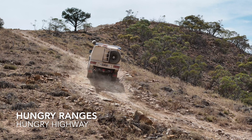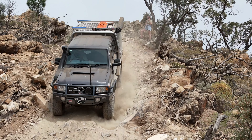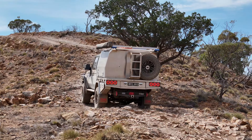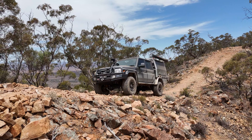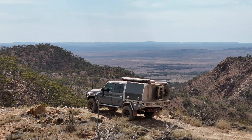The second range is the Hungry Ranges. That is more of your adventure-seeking tracks. They've got a lot more in the way of 10 out of 10s — there's a few more inclines, declines, more on the rocky side. For those that have traveled up there, the Hungry Ranges is where Billy Goat's Ridge is, as well as Pat's Peak.